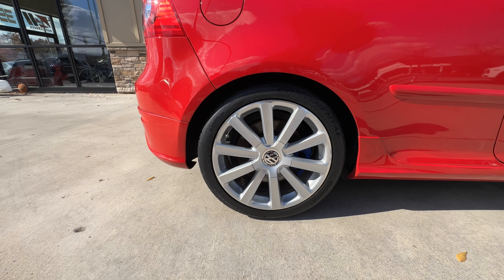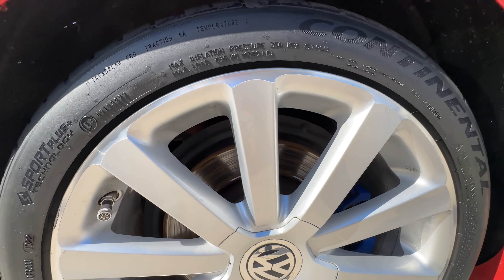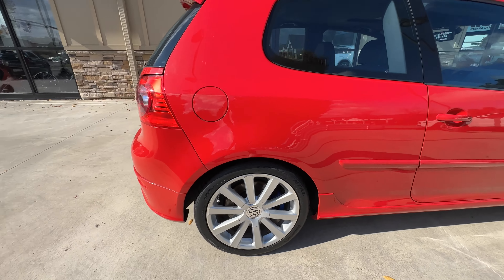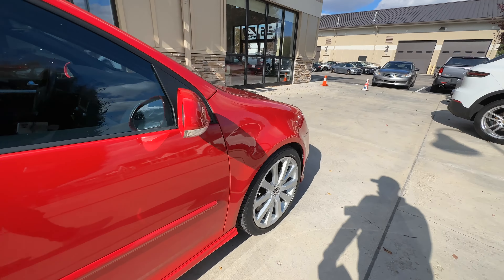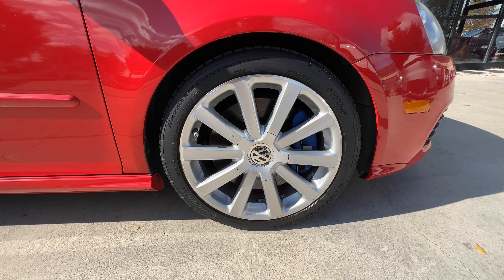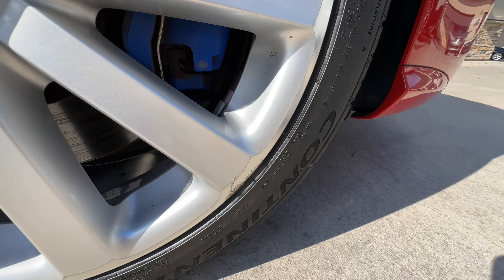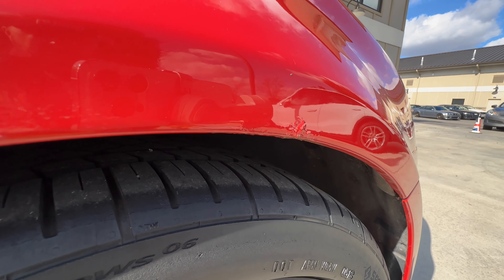Back here at the passenger rear wheel — really good shape, a little spot of curb rash there on the left. And finally up here at the passenger front wheel — a little bit more curb rash there on the left and a little gouge up there as well. A little tiny spot of bubbling on the paint there.